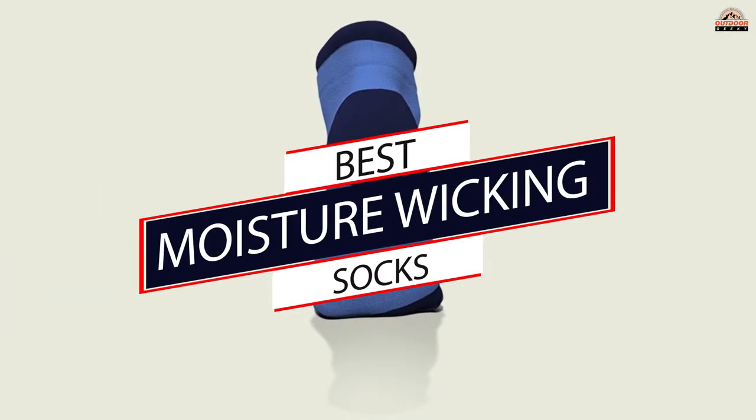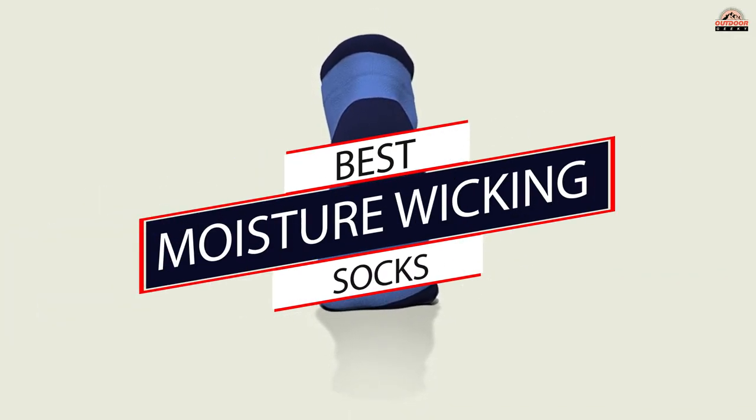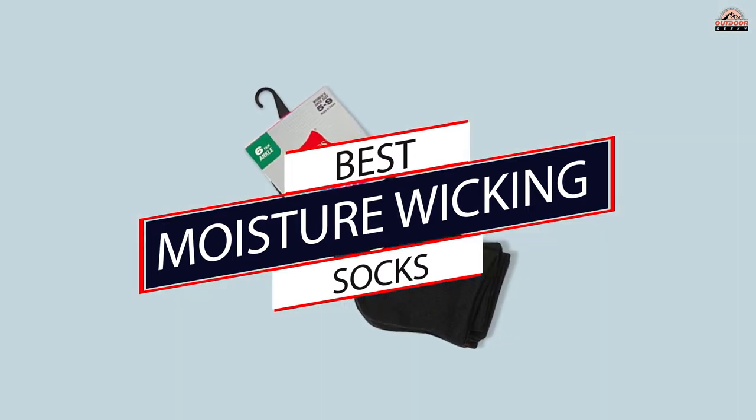This is why we have brought to you the top rated brands offering special moisture wicking socks. Take a look.